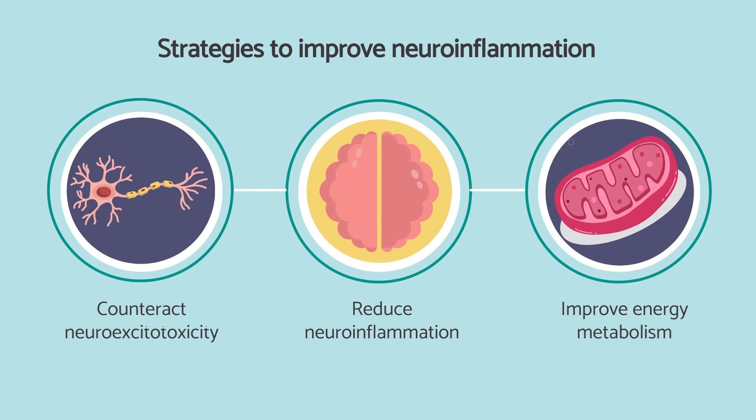I want to emphasize that this is not to replace the necessity for finding the driving cause and addressing that via other means. This is merely to provide support for the brain, support for the blood-brain barrier, and to modulate the immune system to provide some temporary support. The strategies we'll be looking at are to reduce neuro excitotoxicity, to reduce neuroinflammation, and to improve energy metabolism.